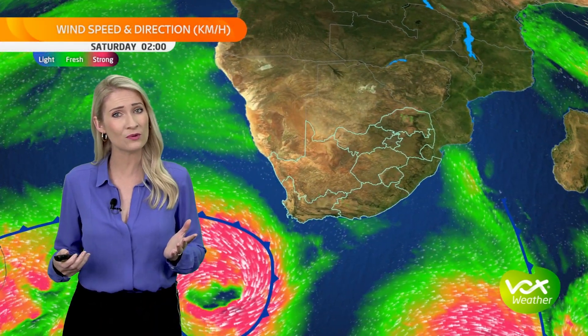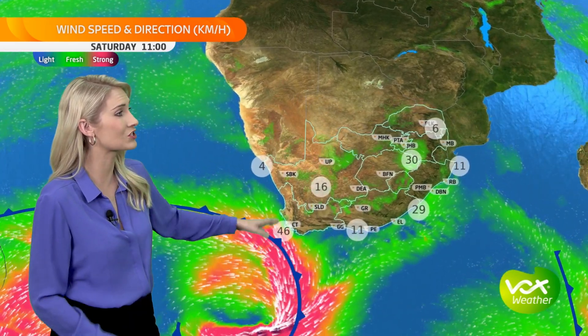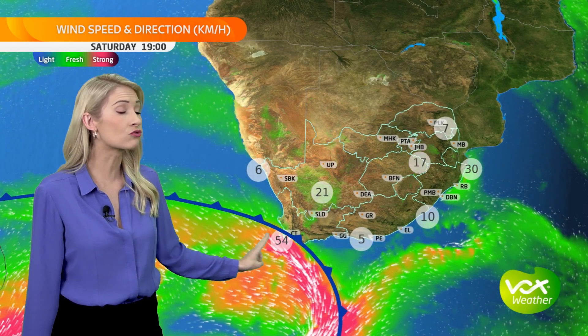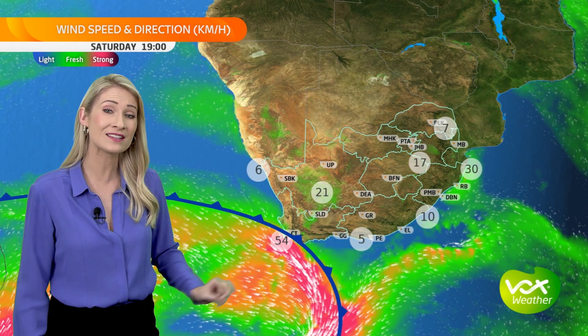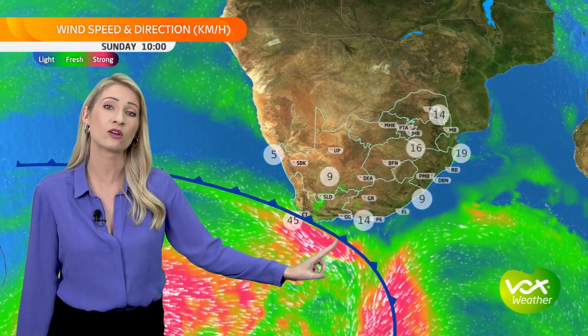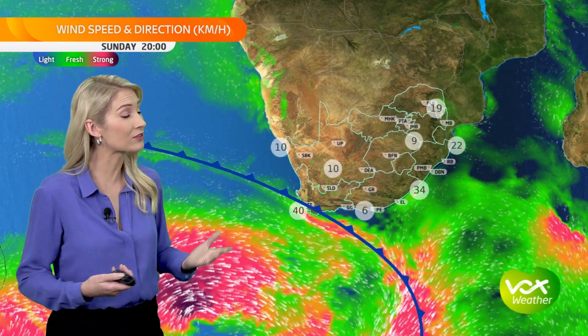We do have another front nearing the country. Ahead of that front, prefrontal light wind is expected over the southwestern coast with westerly winds picking up over the interior of South Africa. Strong northwesterly winds as the front makes landfall, with our wind forecast showing the front only sliding over the southwestern coast on Saturday as well as Sunday. So we are expecting lots of cloud; that northwesterly will continue to blow with showers over those areas.